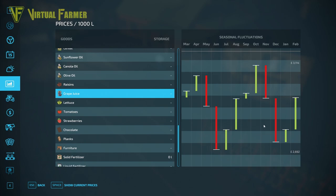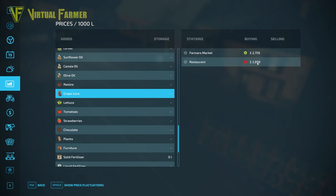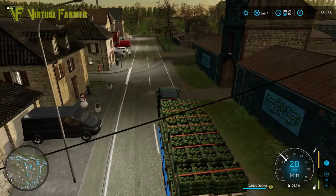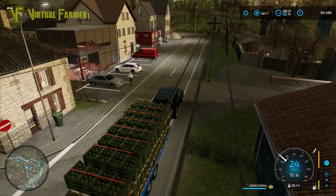I'm just having a quick look at the grape juice. The price for the grape juice has collapsed. I was expecting it to be January where we were getting the best price, but you can see in October and November it's just dropped down. So we're still going to get 2,899 for it, but a lot less than we would have got earlier in the year.